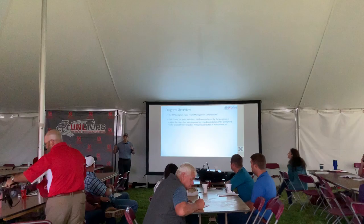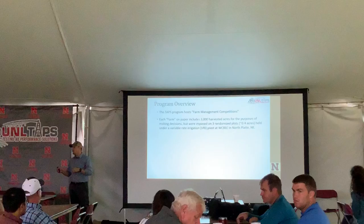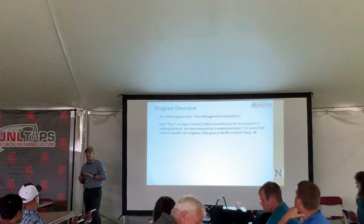We have a subsurface drip irrigated corn on our EcoDrip STI system right behind us, and we also have an irrigated sorghum competition. Each one is simulated to represent a farming operation.